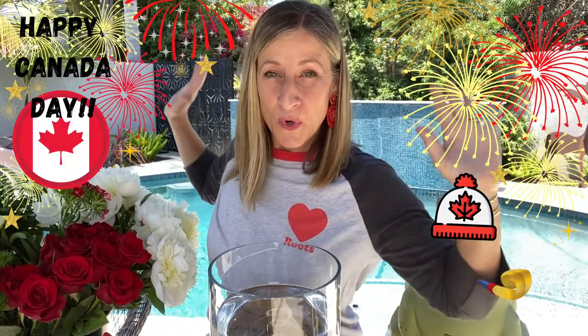Hi! Welcome to Flower Tangent by Debra. I'm Debra and I'm doing my Canada Day video. Happy Canada Day! I am from Canada, in case you didn't know. All my family and tons of my friends are still there. Special shout out to all my Canadian family and friends. I love you guys and I miss you so much. Can't wait to see you soon. This one's for all of you guys.